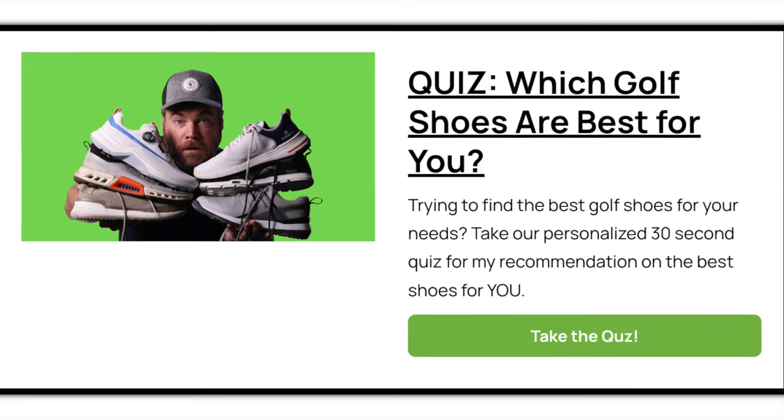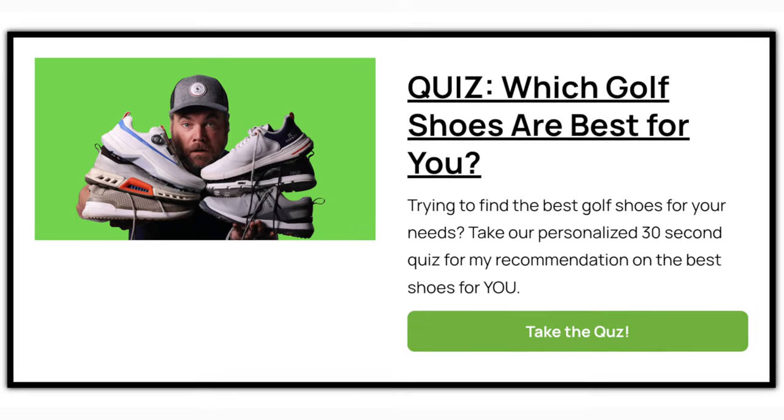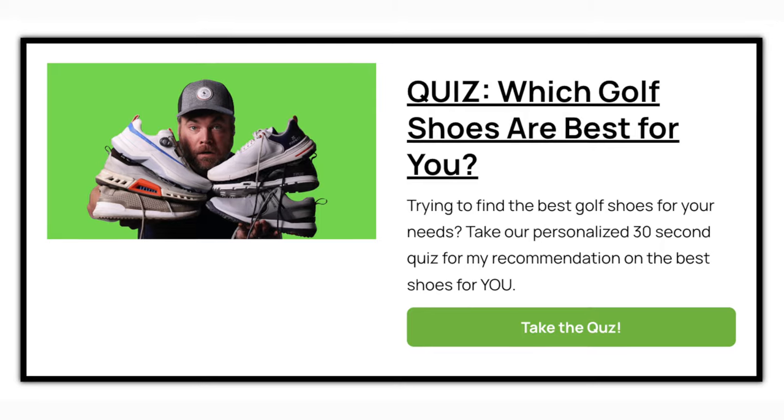If you're in the market for some golf shoes and you're not sure which ones to get, I put together a quiz for you. You'll answer a few questions about what you're looking for, and I'll give you my best recommendation based on your needs. The link is below, and I think you're going to find it really valuable when it comes to finding the right golf shoes for you.